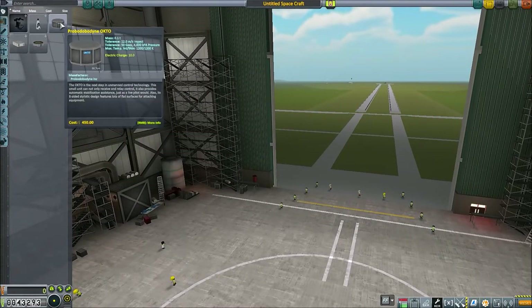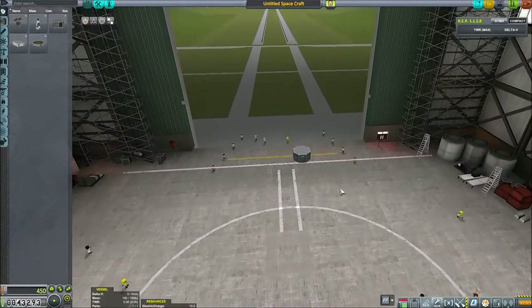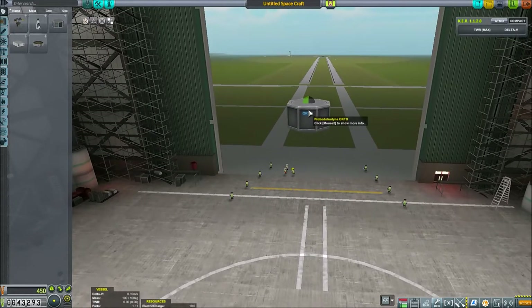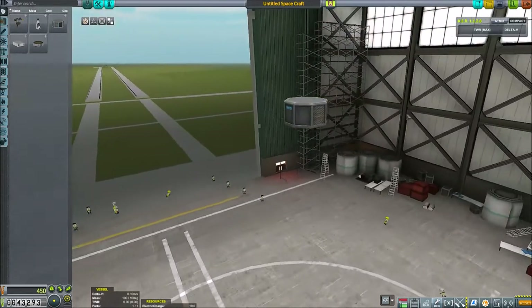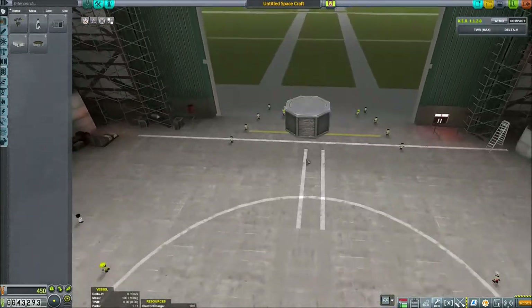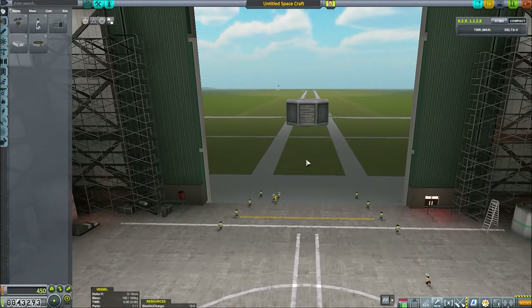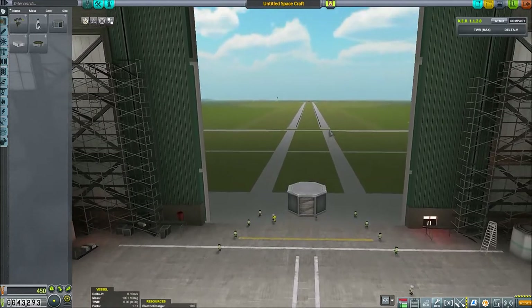We're still going to use the Probodobodyne Octo — it looks slightly flashier than before. A little thing I never explain: when you start on the runway you're automatically facing north, but the most efficient way to get into orbit is to head west straight away. So just out of habit, I flip it round. This way is the front, so when we take off we'll be facing outwards on the runway — all we have to do is pitch our nose down rather than turn left or right.